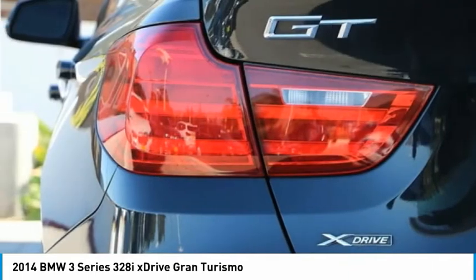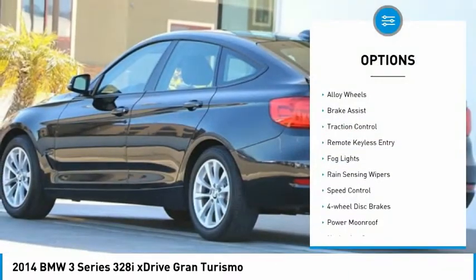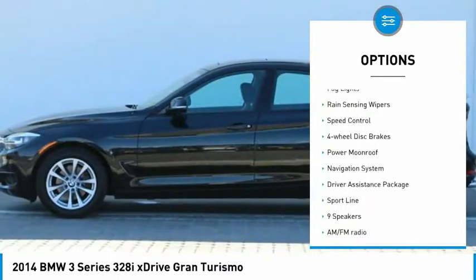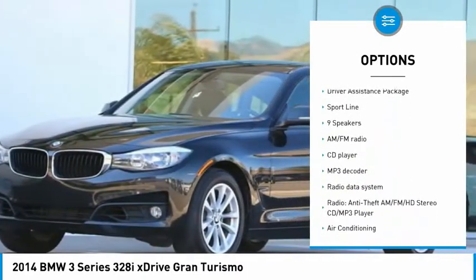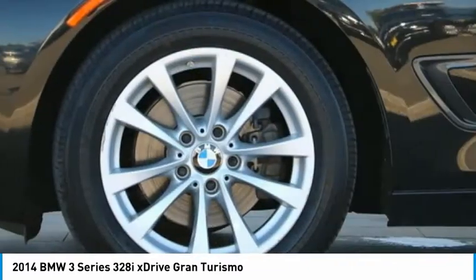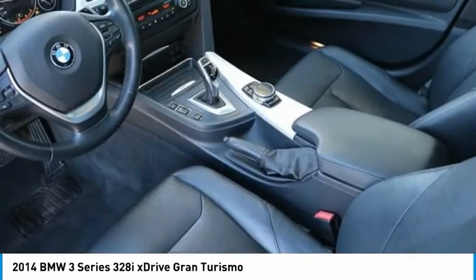Here are some of this vehicle's great options: electronic stability control, alloy wheels, brake assist, traction control, remote keyless entry, fog lights, rain-sensing wipers, speed control, four-wheel disc brakes, and a power moonroof.